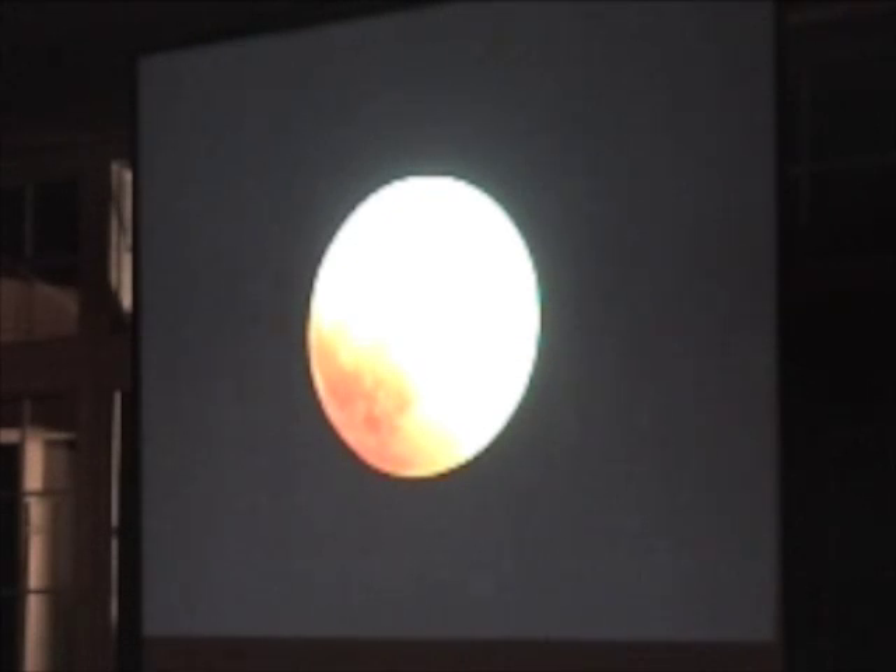Unless there's a lot of pollution in the sky, or if a volcano like Mount Pinatubo puts a lot of stuff up in the atmosphere, then it might be just more blacky gray. But that's the nice classic kind of lunar eclipse.